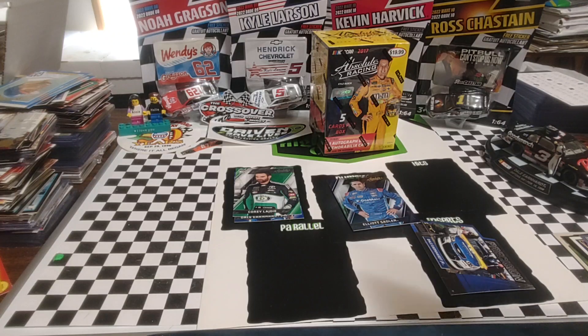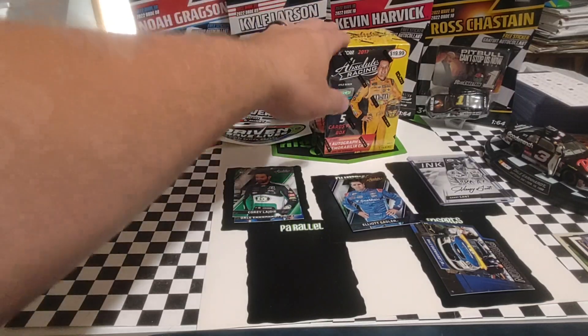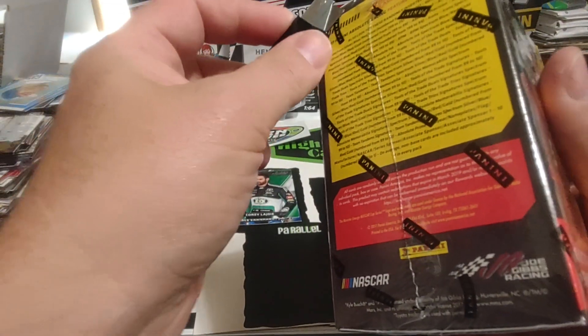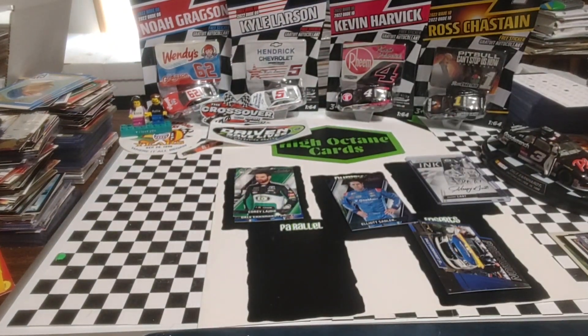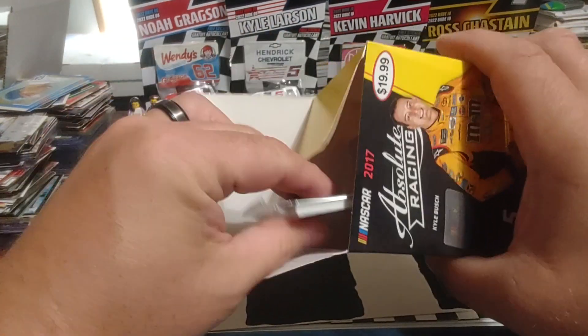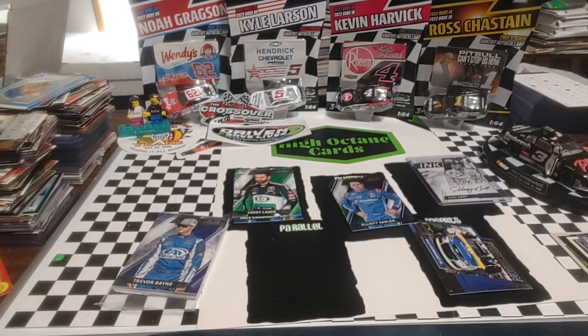I don't think I have this particular one, so we'll put that off to the side. Unless box two yields something absolutely amazing, I think we already know what card of the day is. We're not going to go through and show you everything in this one.